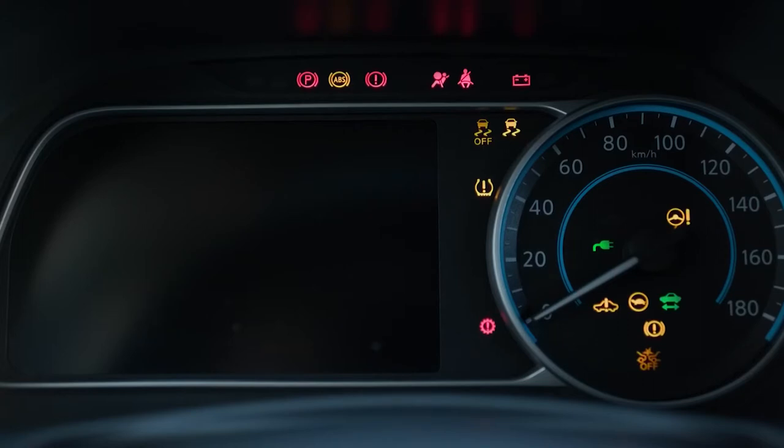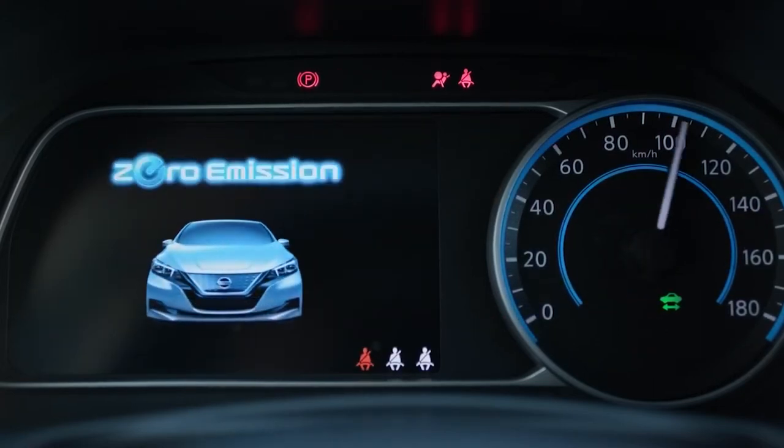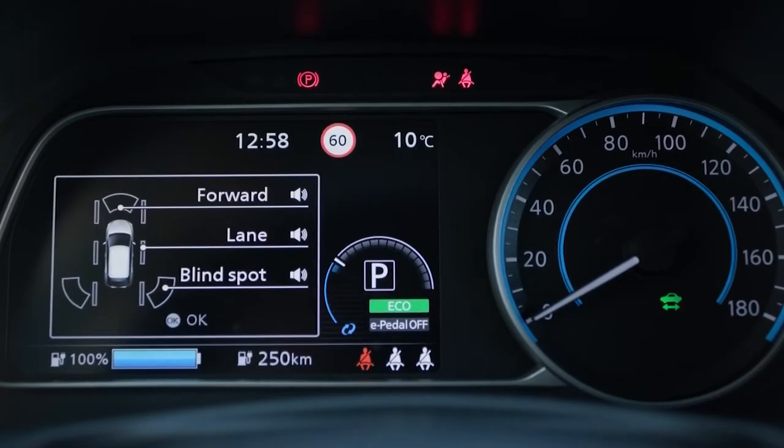1. Faulty Sensor. They have sensors for everything in new cars being built today. These sensors help detect small problems before they become major ones. The problem is sometimes these sensors break or get dirty and become faulty, causing unnecessary issues. One of the most common causes of engine sputtering is a dirty mass airflow sensor. The mass airflow sensor helps keep a balanced fuel-to-air ratio to keep your engine running smoothly. When the sensor gets dirty, it can malfunction, resulting in too much or too little air in the combustion chambers.